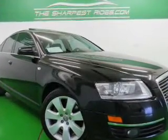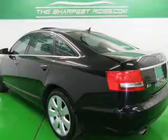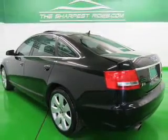The powertrain includes all-wheel drive with a powerful 8-cylinder engine, connected to a smooth-shifting 6-speed automatic transmission.